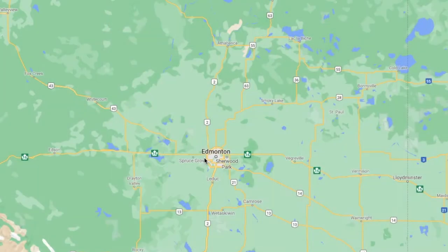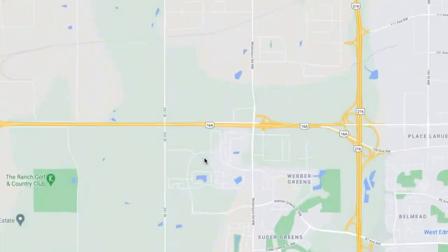Secord actually used to be where I lived prior to living in Rosenthal. Secord is located really close to Rosenthal — I didn't move very far at all; it's actually the neighborhood right next door. Secord is located just off Winterburn Road and Stony Plain Road and in between 87th Ave.